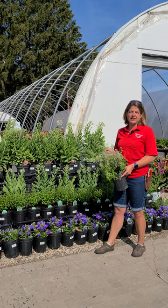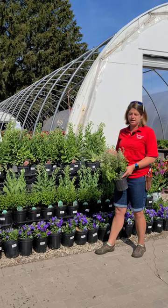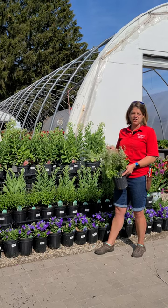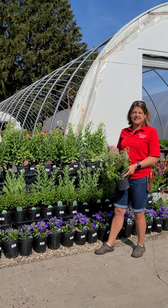It is also the Perennial Plant of the Year for 2021. One of the easiest plants you can put in your garden. Come in and get some today.